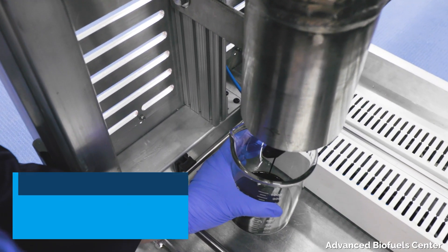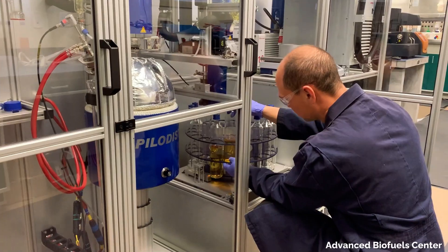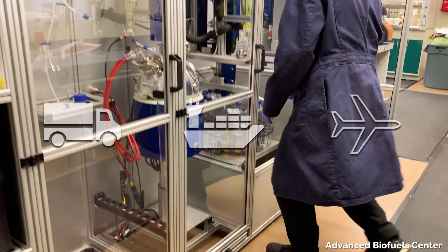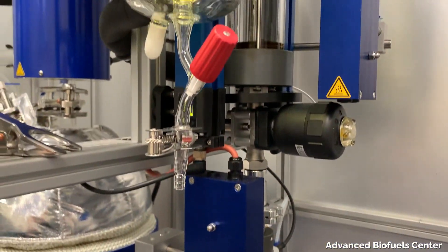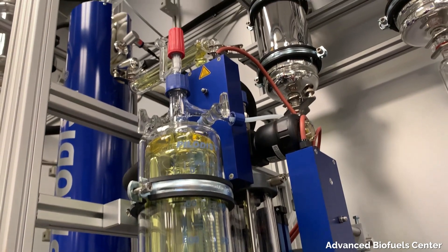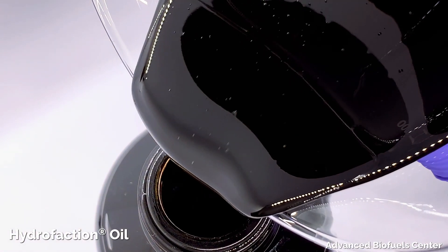diesel, jet fuel, gasoline, and value-added products. With these renewable fuels, Steeper Energy intends to target the long-haul transportation sector and the marine and aviation industries. Using renewable energy inputs and carbon capture and sequestration, hydrofaction oil can become a carbon-negative fuel that sequesters carbon dioxide with its production.